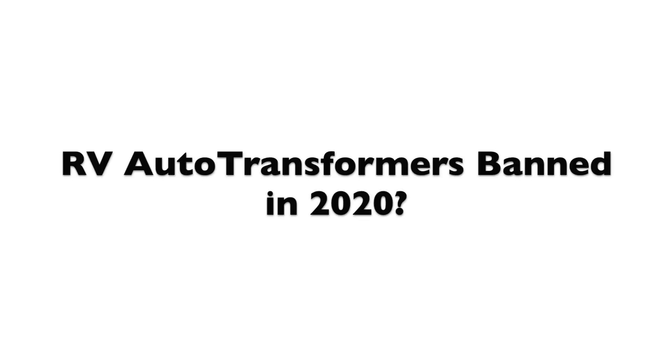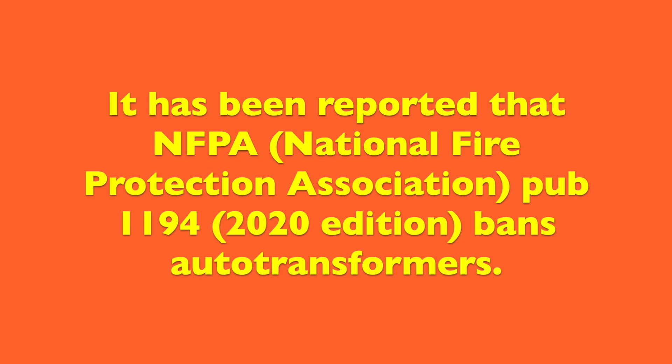If you've been following RV news, you may have heard that there may be a ban on the so-called RV auto transformers. In this video, we're going to look at that topic and see what the deal is. If you do any kind of search on the internet, search NFPA 1194 and auto transformers, you will find article after article explaining that there is a ban coming up in 2020.